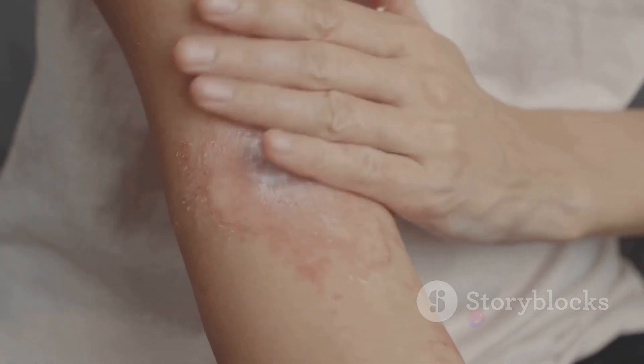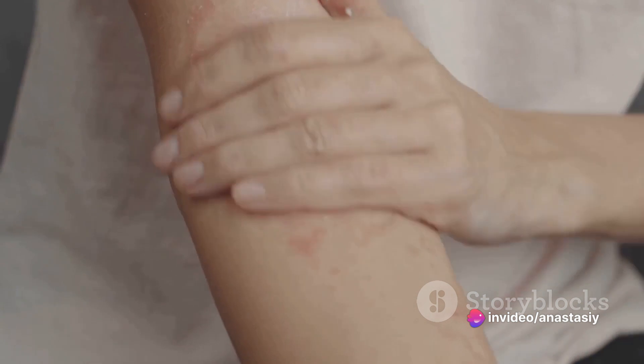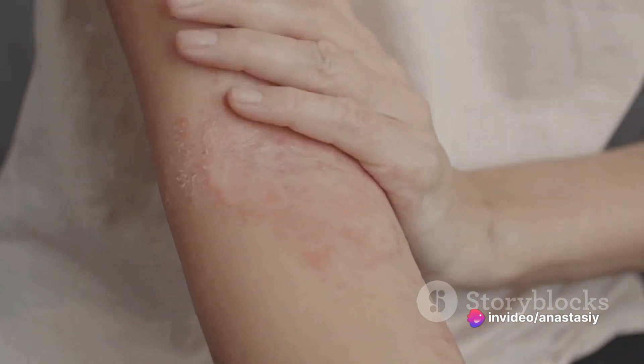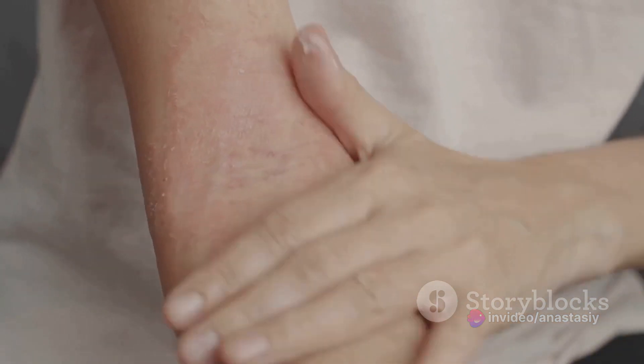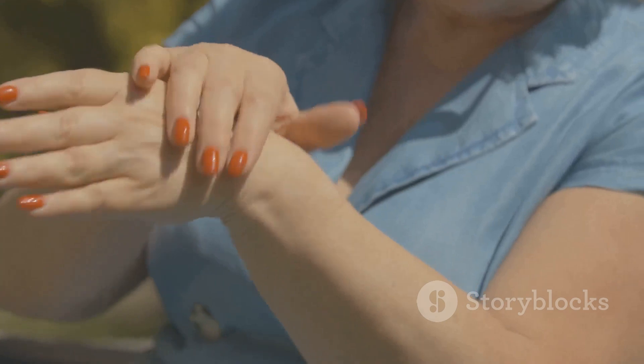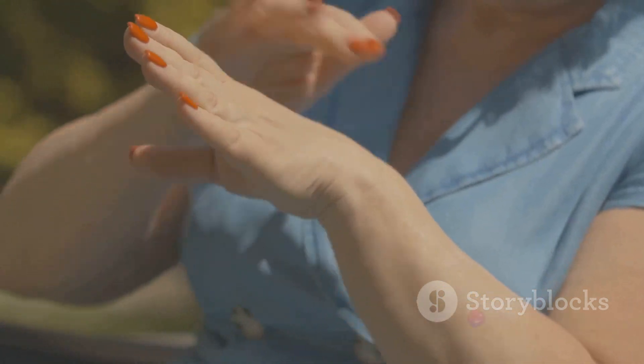Never forget to patch test a new product before fully incorporating it into your routine. This means applying a small amount on a discrete part of your skin and waiting for at least 24 hours to see if any adverse reactions occur. This can save you from potential skin irritation or an allergic reaction.